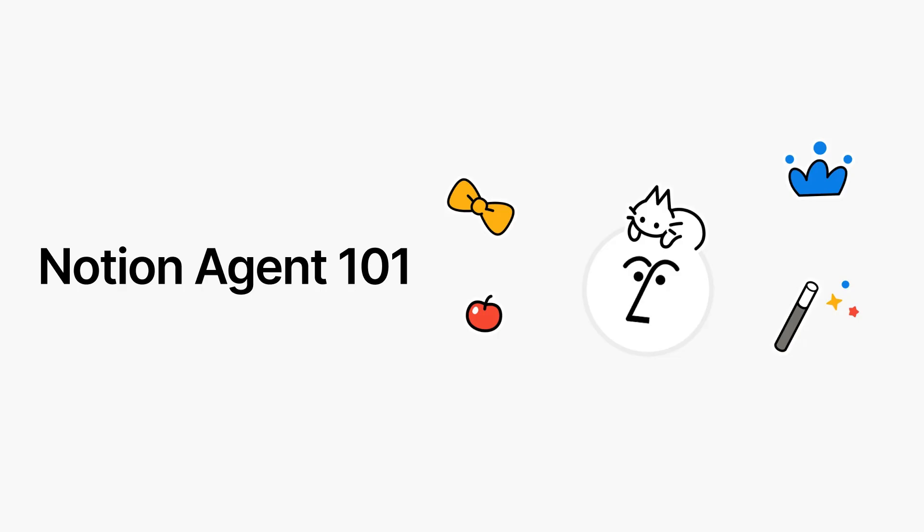Here's the one-on-one on Notion Agents. Plenty of AI tools help with work, but with Notion AI, you get agents that actually finish a job for you.